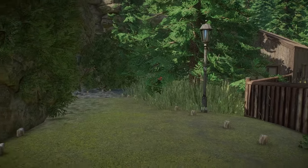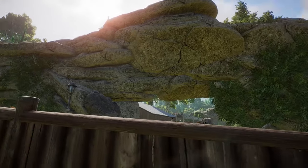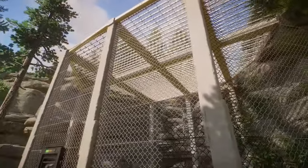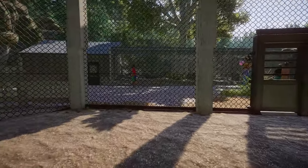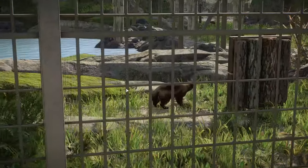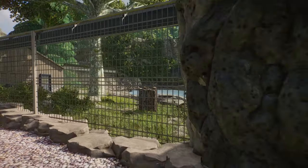Oh my god, that's awesome. It seems like we have some aviaries as well. I am the fool — I am the exhibit now. We have another one right over here for the Wolverine. Hell yeah, that is so cool.